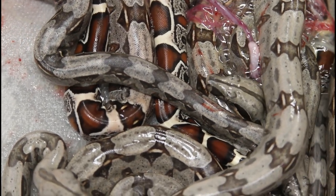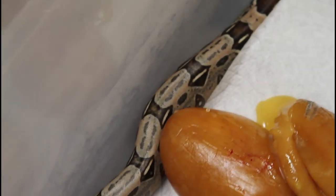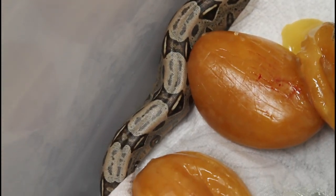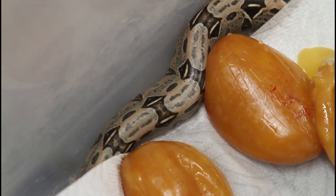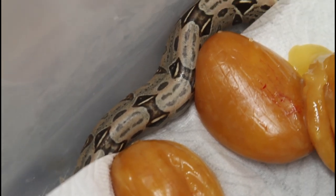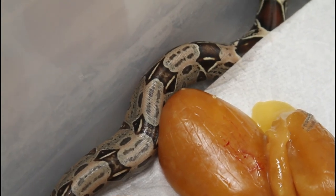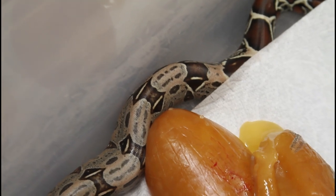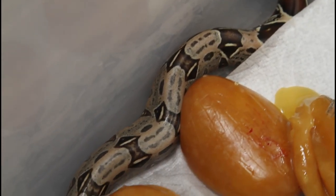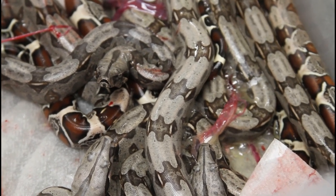I can see this guy on the side has a super long red tail and some really cool markings. You can see those intrasaddle markings — they look almost like little roads or highways — nice cool markings in the light area between the saddles. I'll leave you with this group shot of the babies.